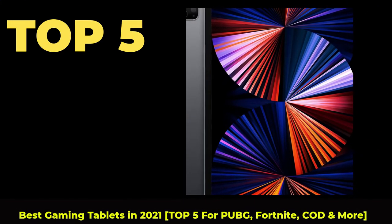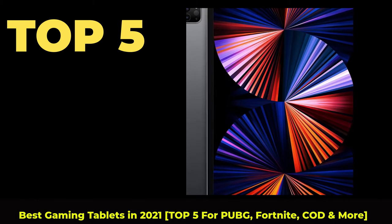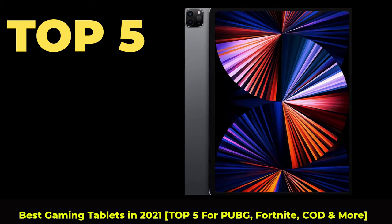Top 5 Best Gaming Tablets in 2021. Top 5 for PUBG, Fortnite, COD and more.